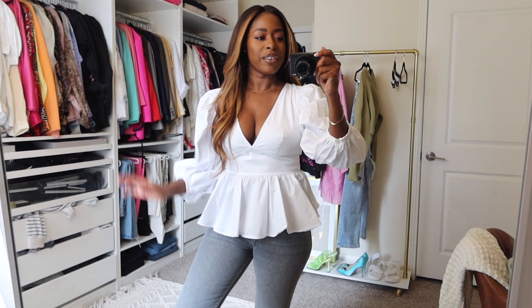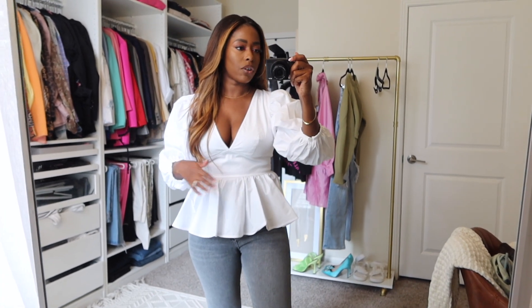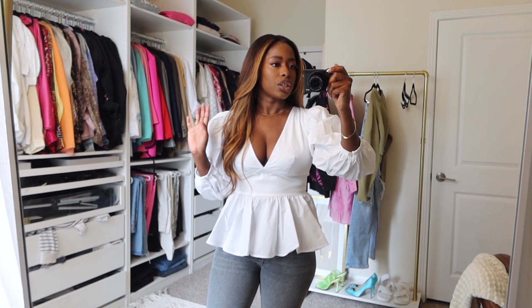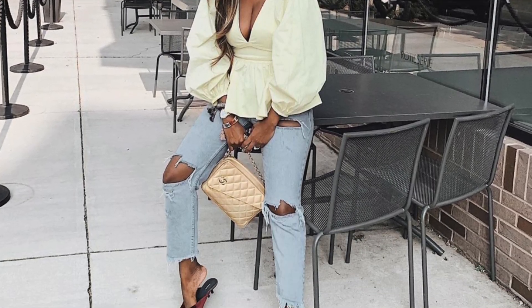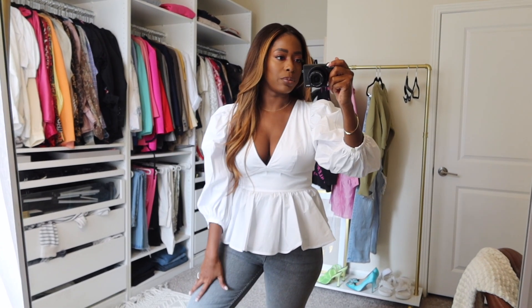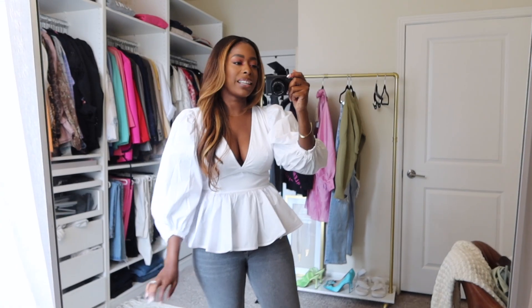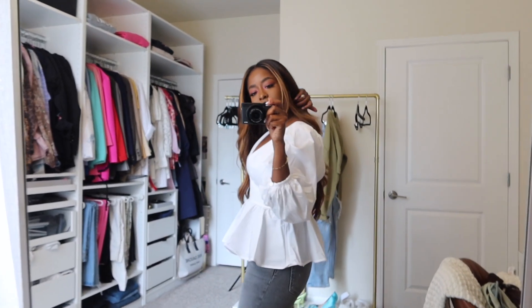First up is this stunning top by Staud, from Intermix online. They currently have 40% off and the shipping is fairly quick. I have this top in yellow — I'll pop up a little picture — I got it last year and loved it so much I knew I wanted it in another color. I almost bought it a few times and kept thinking, do I really need a top in two colors? But when it was 40% off, I couldn't resist.